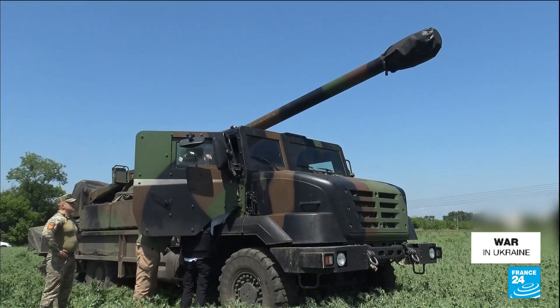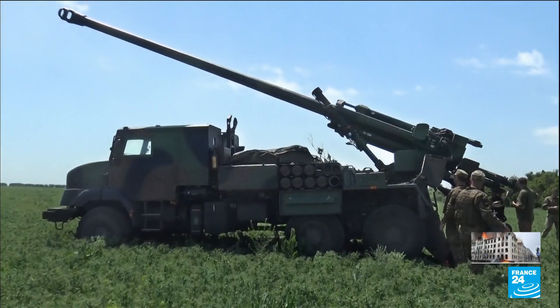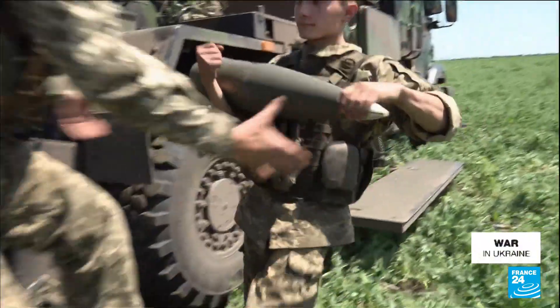With the help of six Caesar cannons, this unit says they have annihilated over 80 pieces of Russian artillery. Just a month ago, these young soldiers were being trained to use the howitzers at a military base in the south of France.